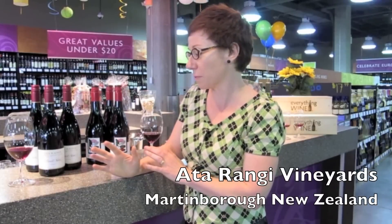Hi, I'm Helen Masters, the winemaker at Atarangi Vineyard in Martinborough, New Zealand. We're a small family-owned winery in the southern tip of the North Island, in a very small winemaker village called Martinborough.